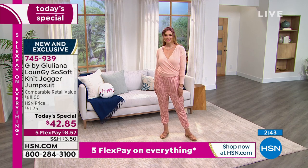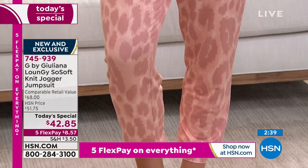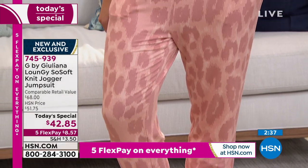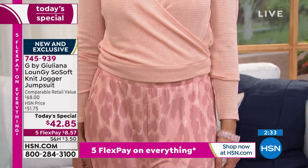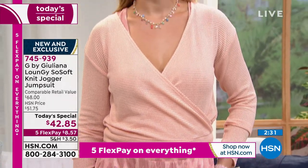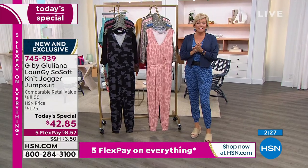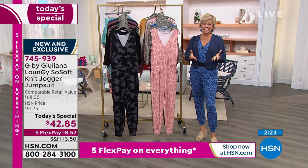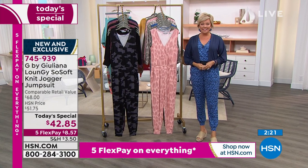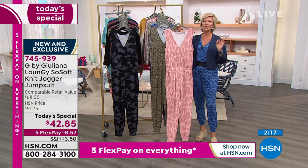In the retail world, you're not going to find anything like this. Juliana does this exclusively for us here at HSN. Your customers are so loyal — they've followed you since the beginning of your career here. How long has it been, Juliana? It's almost nine years — it'll be nine years in September. It's flown.